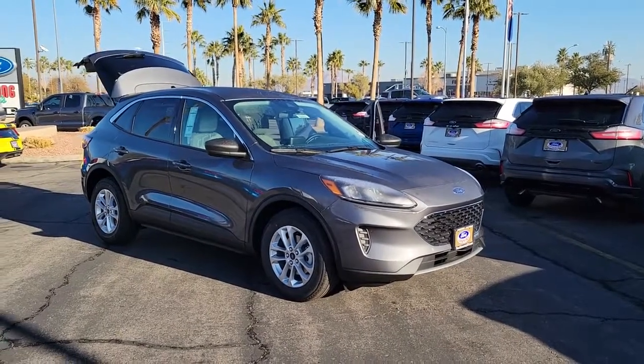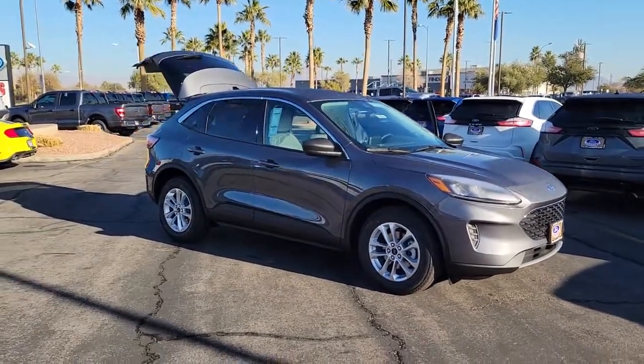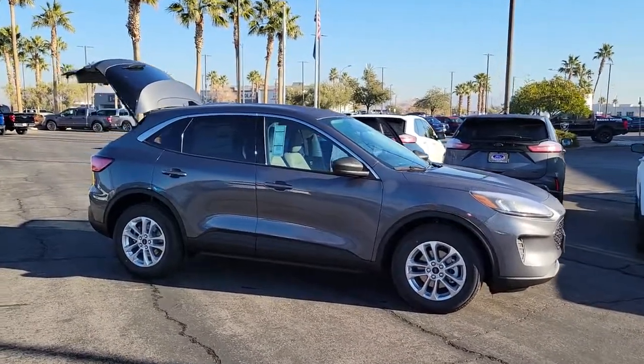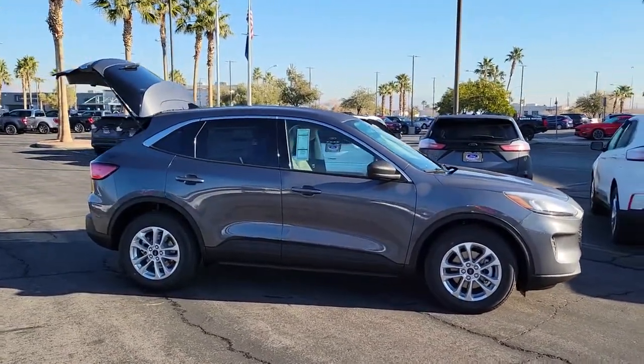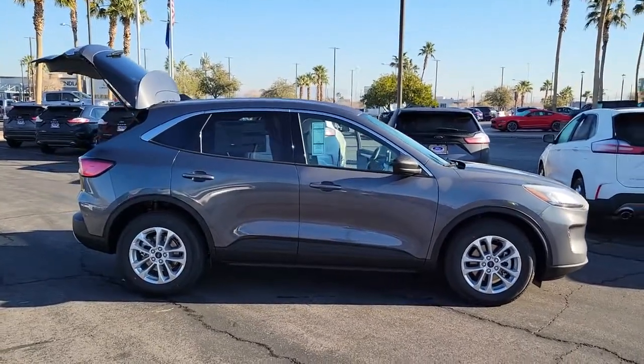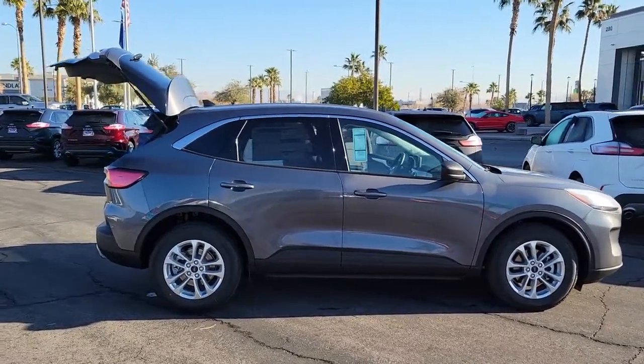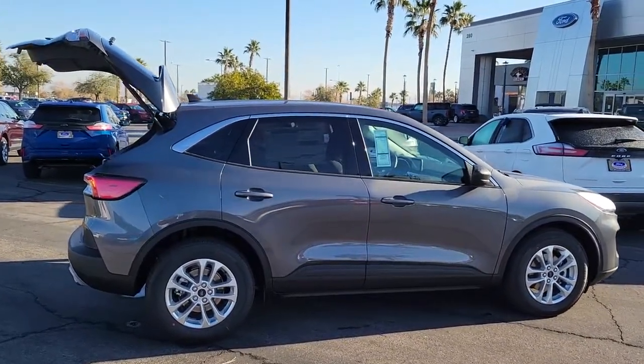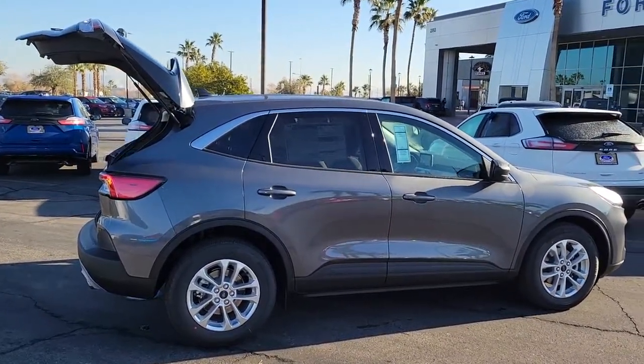Get acquainted with the 2022 Ford Escape. Get all the tools you need to make adventures comfortable and stress-free with this capable, comfortable Escape. This compact crossover delivers safety, convenience, versatility, and a smooth, relaxing driving experience. So all you need to do is enjoy the ride.